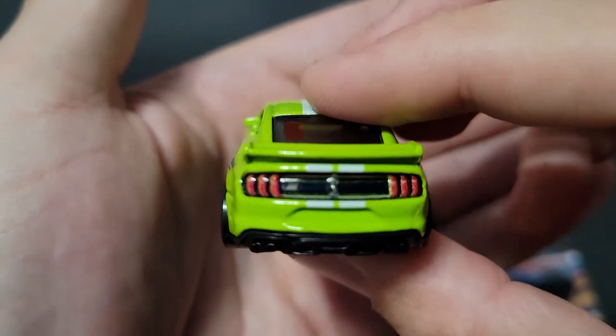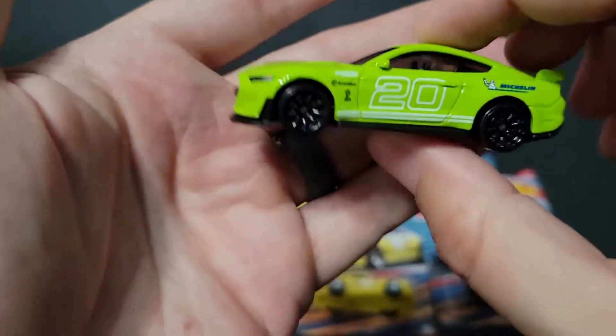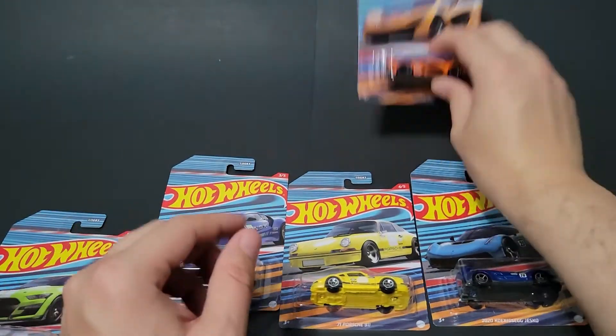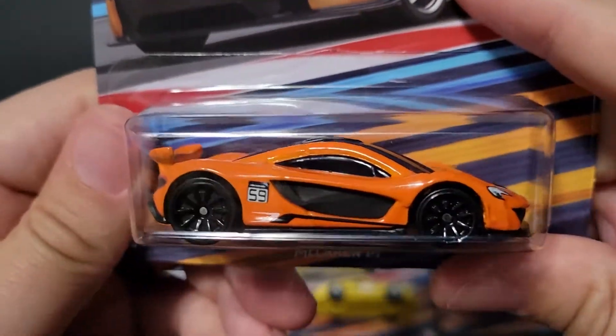This is probably the coolest car in the bunch — definitely the coolest car in the bunch. Although the Jesko is pretty cool, and the orange P1 — you can't go wrong with a P1.